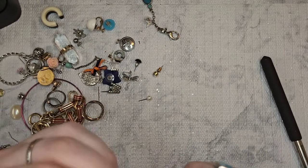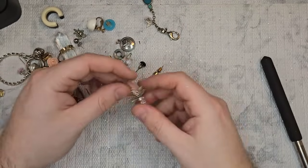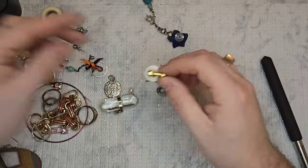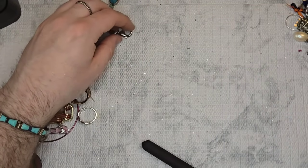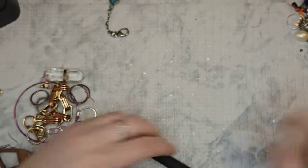This also looks like another little 925 earring — put that to the side. This is stunning, I love that. The rest are going to go to the side and we'll match them up later. Look — a little M&M earring! I hope we get the match to that, that is adorable.